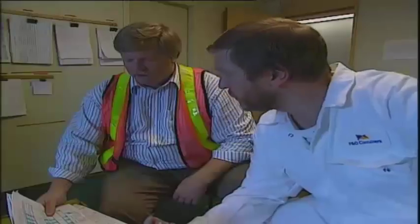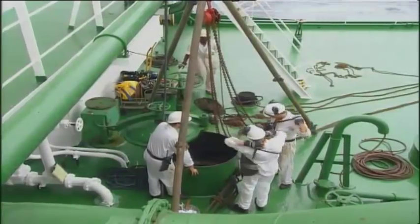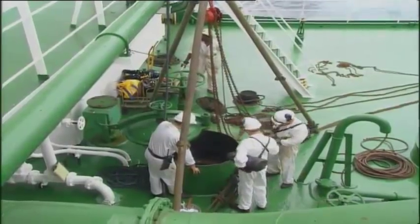Much of the time this is done unconsciously, even intuitively. Risk management seeks to bring this process out into the open and make it a central feature of each and every procedure.